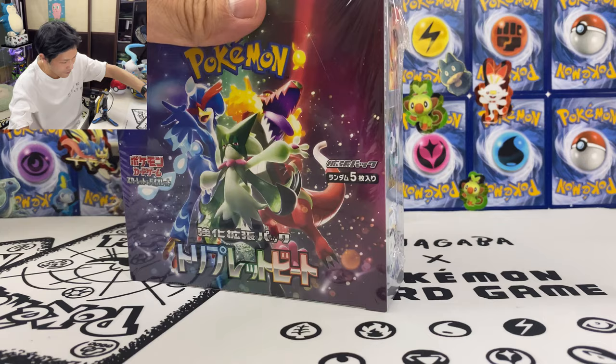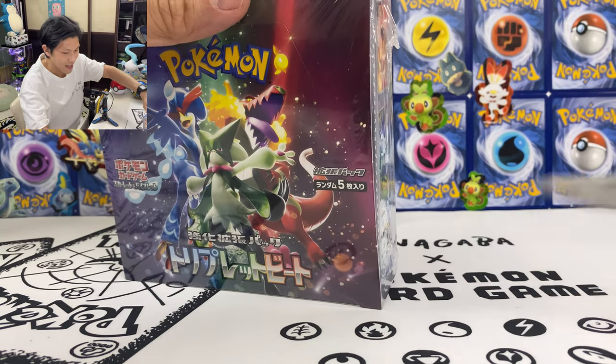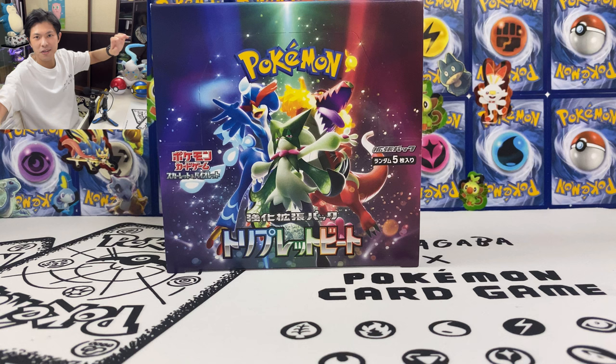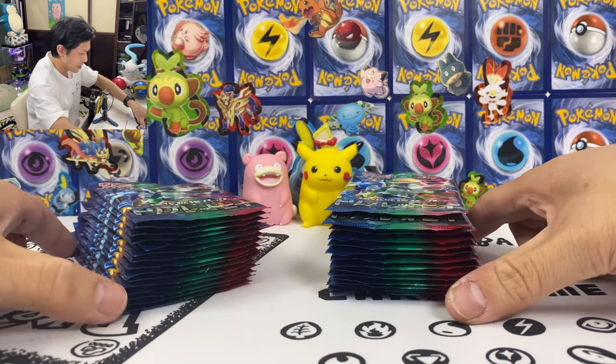Okay, so let's go to my final opening for this set. Hopefully I can pull Meowscarada, even though just a regular EX will do. So let's do this — let's take all the packs out and put them here.